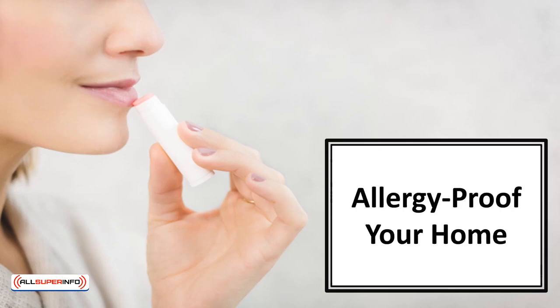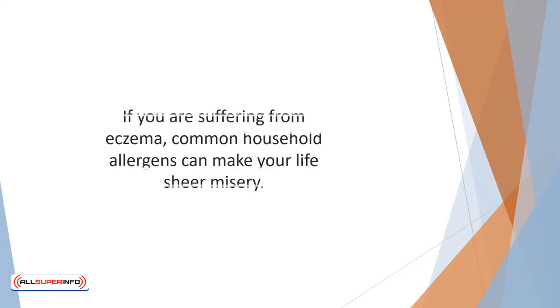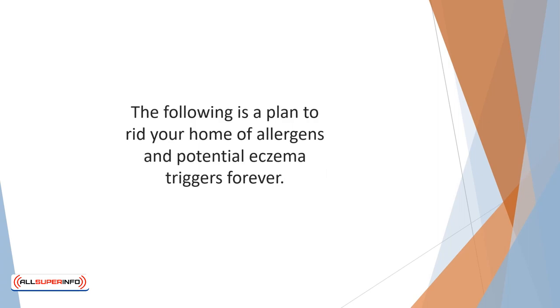In this video, we'll talk about how to allergy-proof your home. If you are suffering from eczema, common household allergens can make your life sheer misery. There are triggers literally around your house. The following is a plan to rid your home of allergens and potential eczema triggers forever.